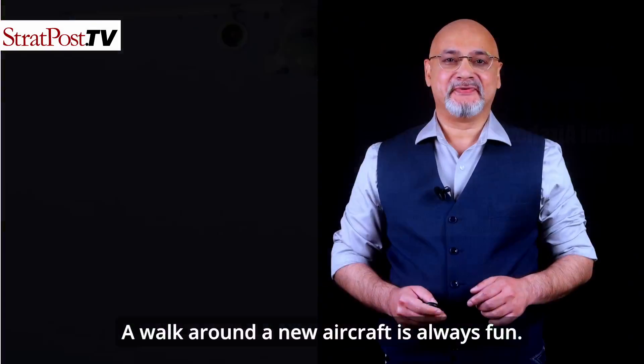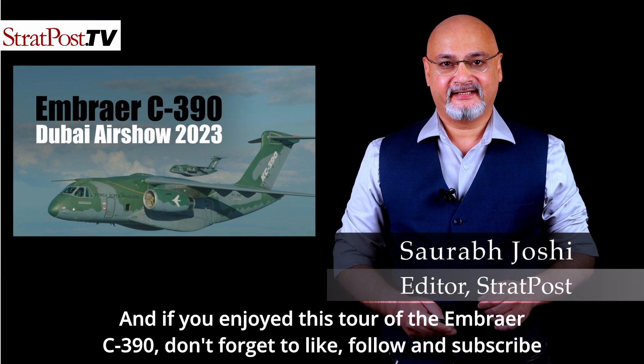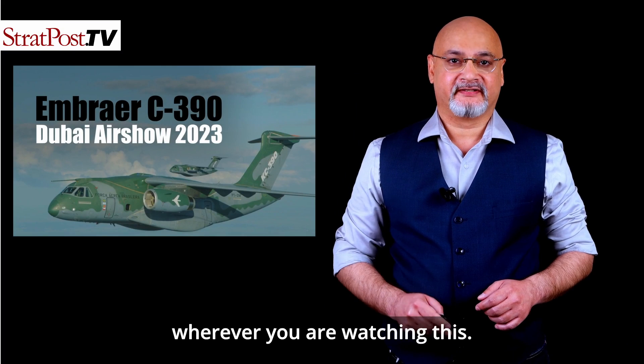A walk around a new aircraft is always fun. If you enjoyed this tour of the Embraer C-390, don't forget to like, follow, and subscribe wherever you're watching this.